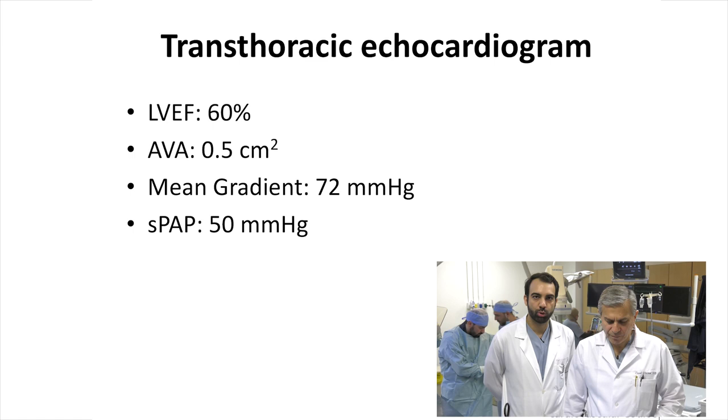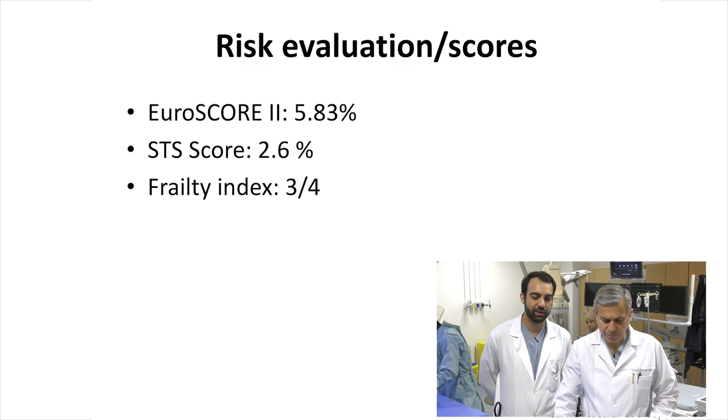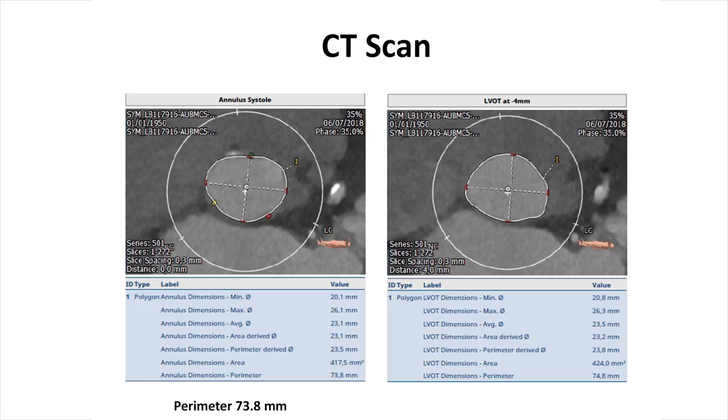Baseline angiography showed non-obstructive coronary artery disease that did not necessitate any stenting. We evaluated her risk score: Euroscore 2 of 5.8, STS score of 2.6, but she met 3 out of 4 frailty index criteria. Pre-TAVI CT scan showed a good rounded annulus with a perimeter of around 74 mm. The LVOT is around 75 with no LVOT calcium.